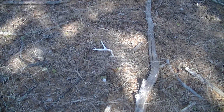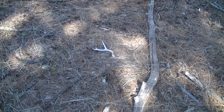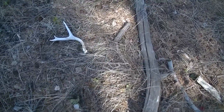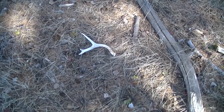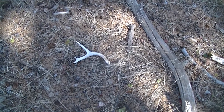There's a whitetail shed — a little tiny three-point. Cute little one. I'm going to add it to my collection of small ones. Anyways, I walked right to it. It might be last year's — it's all white. I'll pick it up.